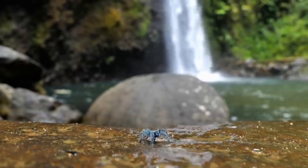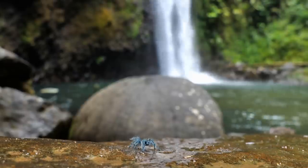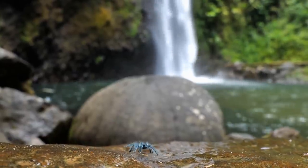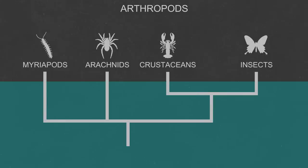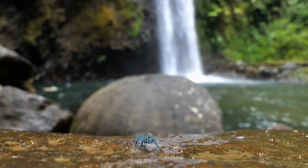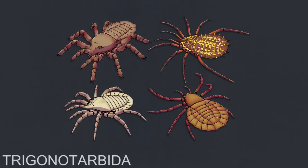Spiders are incredibly ancient, and descend from a group of animals that came out of the sea to make their home on land many millions of years before any vertebrate. Vertebrates all descend from one aquatic ancestor. However, the arthropods descend from three different lineages that left the sea: the insects, the myriapods that contain millipedes and centipedes, and the arachnids. The earliest arachnids in the fossil record, a group of creatures called the trigonata beida, date all the way back to around 420 million years ago, and looked a lot like ticks.